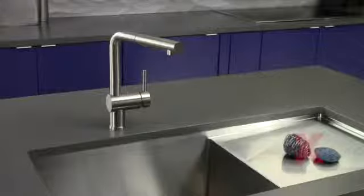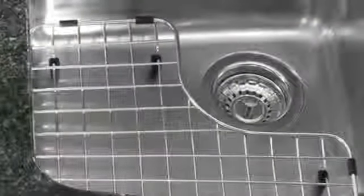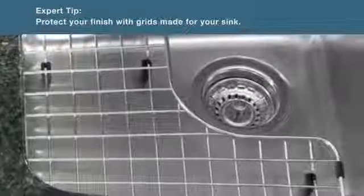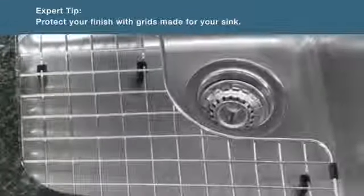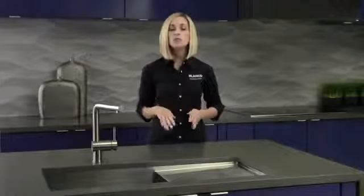To protect your sink, avoid abrasive scrub pads and steel wool, which can dull and tarnish the finish. Clean and dry your sink regularly with a soft cloth. Blanco also offers custom grids made especially for your sink that can help protect the finish.